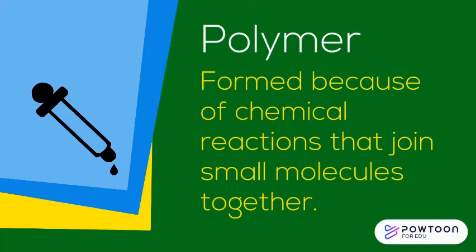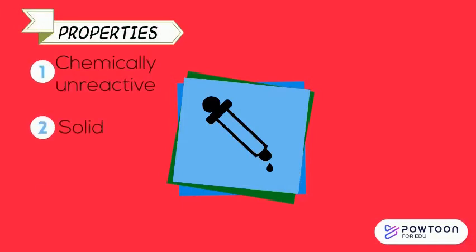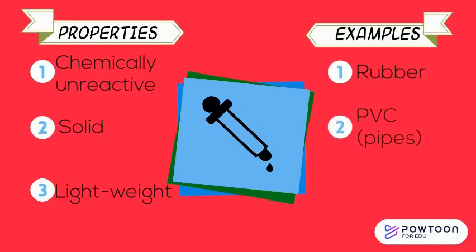Polymers are formed by joining small molecules into big molecules. Some properties include being chemically unreactive, solid, and lightweight. Examples are rubber, PVC which is used for pipes, and polythene.